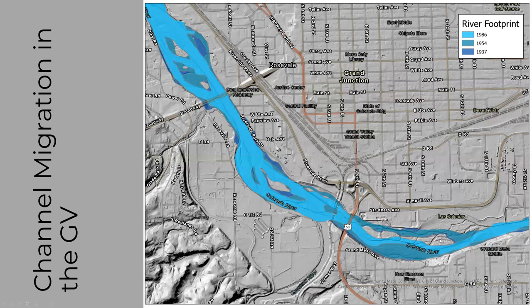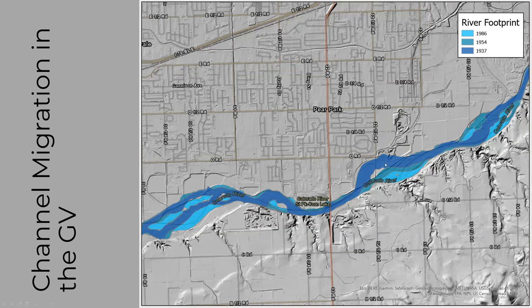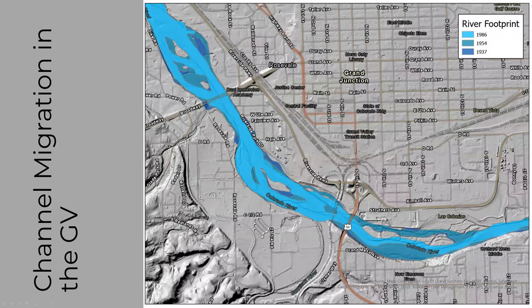Moving downstream from the Clifton area, you can see Corn Lake. Moving through town to Las Colonias and Dos Rios developments, the river's main channel is now on the south side in the Dos Rios area — we're talking with developers about the side channel that used to be the main channel. There's a lot of complexity and dynamism: islands forming and disappearing, migration back and forth. Sometimes the river's moving, sometimes we're pushing the river.